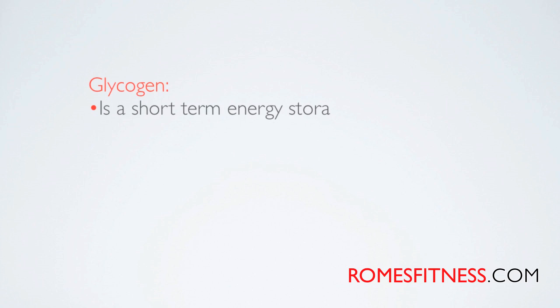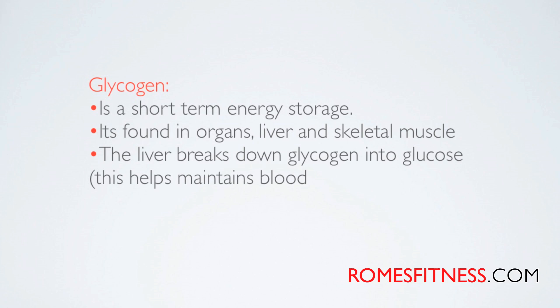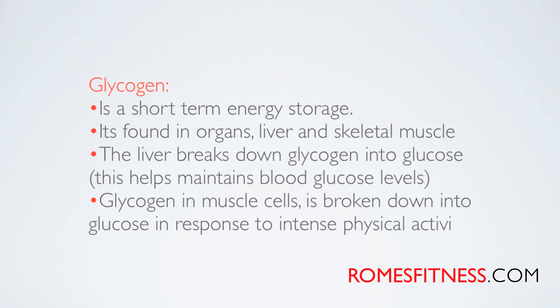Glycogen is a short-term energy source. It's found in the organs, liver, and skeletal muscle. The liver breaks down glycogen into glucose, which helps maintain blood glucose levels. Glycogen in your muscle cells is broken down into glucose in response to intense physical activity. Before you can actually access your fat stores, you need to first deplete your system of the glycogen — your short-term storage.